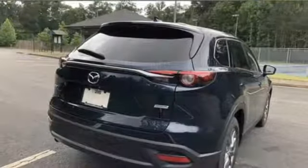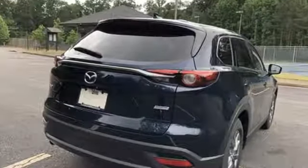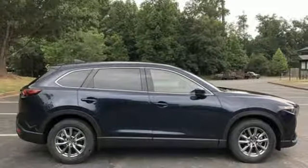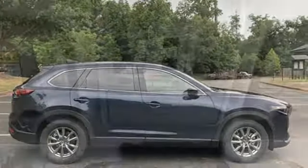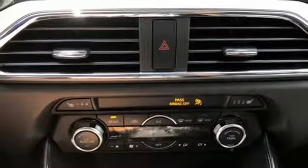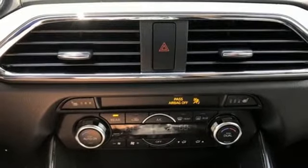A great vehicle is comprised of great features like these: Skyactiv G-Engine, front heated leather bucket seats, Bluetooth streaming audio, auto-dimming rear view mirror, dual zone climate control, power heated mirrors, external memory control, aluminum wheels, advanced keyless entry, and automatic transmission.